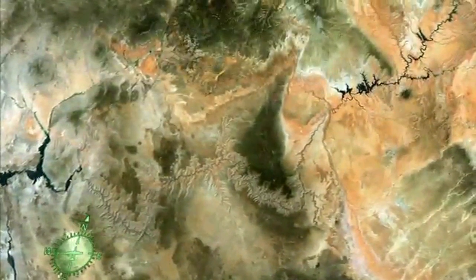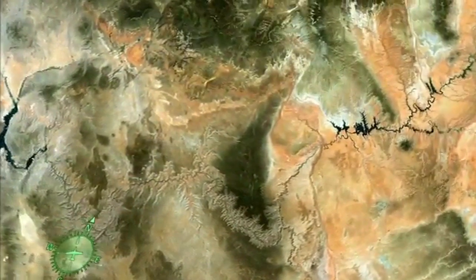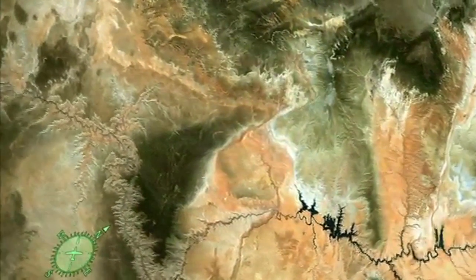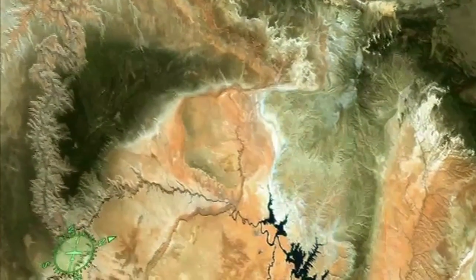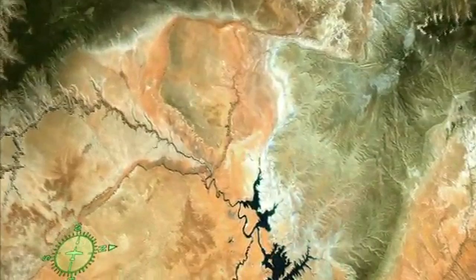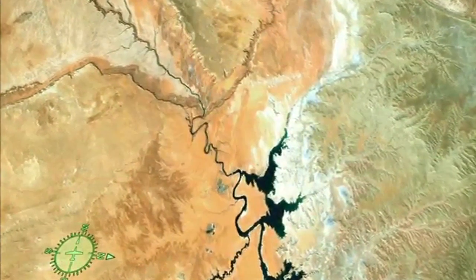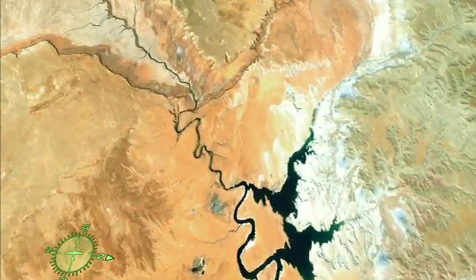One of Earth's few landforms visible from space, the Grand Canyon of the Colorado River slices through 277 miles of northwestern Arizona. While there are certainly deeper canyons, nowhere else on Earth has width, depth, and length combined in such a way as to produce anything quite like this breathtaking chasm. Over the course of six million years, the canyon has been carved by the Colorado River — a mile deep, 277 miles long, and up to 18 miles wide.